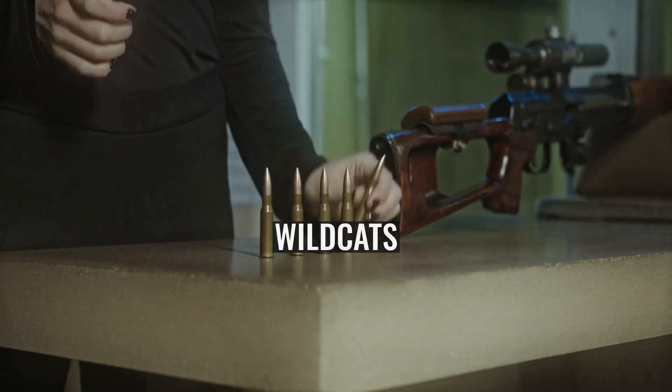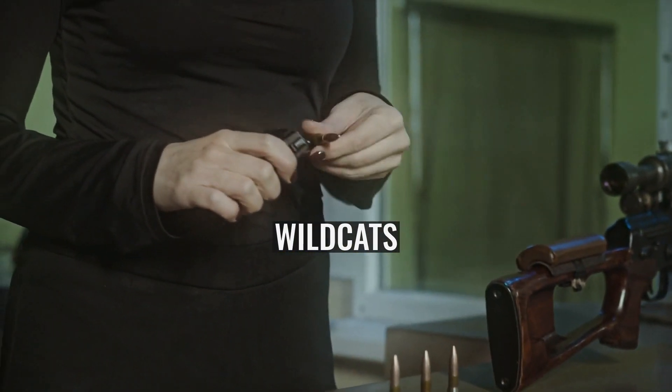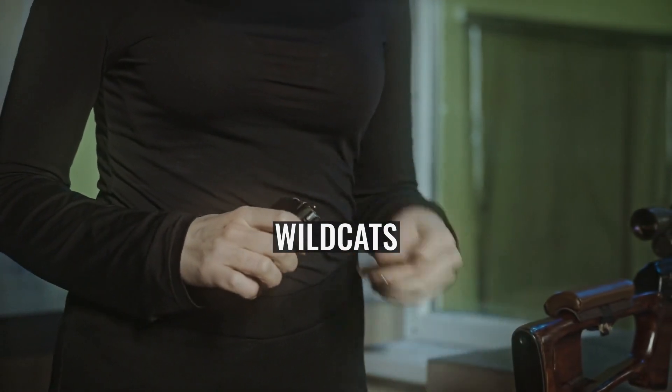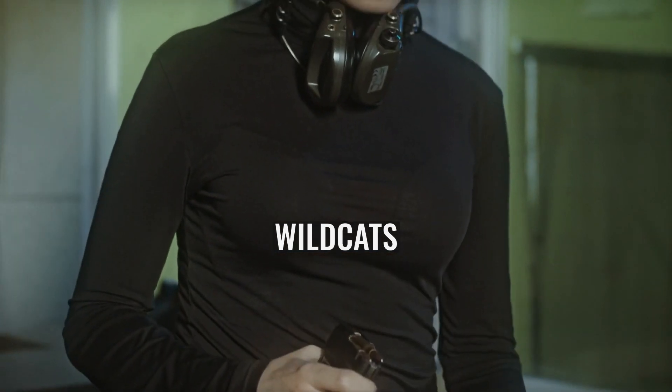25-06: necked down to accept a .25 bullet. The 25-06 was a wildcat cartridge for nearly 50 years before Remington Arms standardised it in 1969 and marketed the cartridge commercially as the .25-06 Remington.